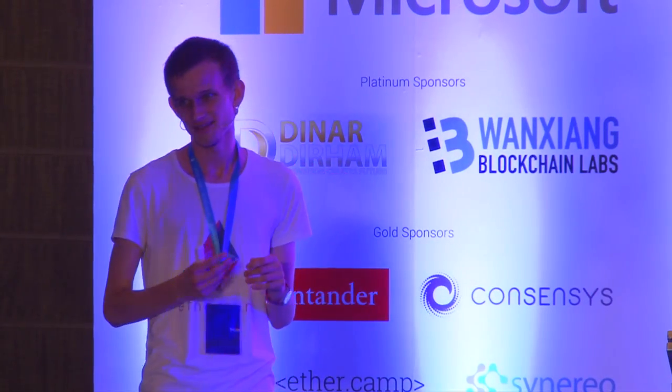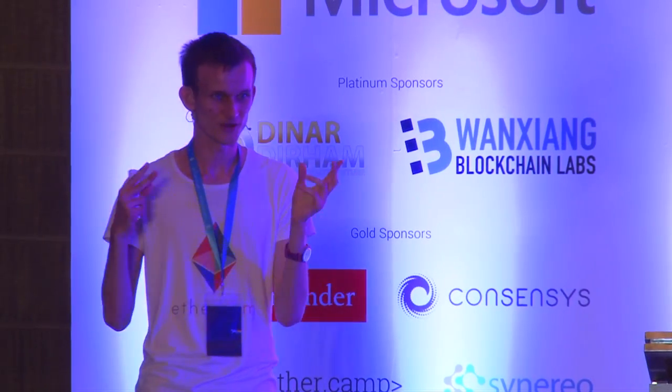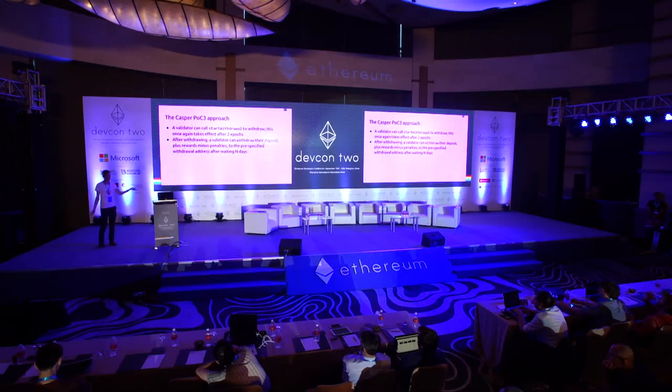A validator can also call start withdrawal to withdraw. One of the differences between real miners and virtual miners is that with virtual miners, once you're done mining, you can unfreeze the miner and turn it back into liquid ether. If you're done mining, you call start withdrawal, and then one to two epochs later you are no longer part of the active validator pool. You can shut your node off and stop creating blocks. After waiting a bit more, you can withdraw your deposit plus any rewards, minus any penalties assigned for acting incorrectly. So: take ether, call deposit, after 12 hours become a validator, keep your node online, call withdraw when done, after another 12 hours shut down, and after a few months take your ether out.